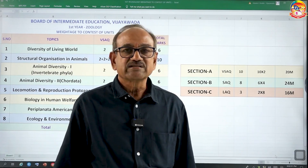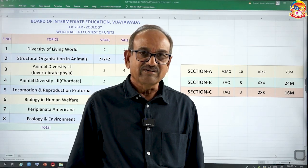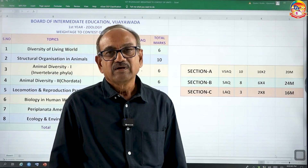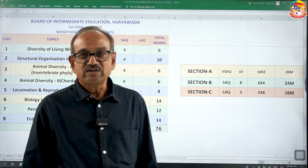I am Dr. Mahendra Verma, Senior Lecturer in Zoology, Sri Chetanayi Education Institutions, Vijayawada. Now I would like to share some important tips that enable you to score maximum in the board zoology examination.